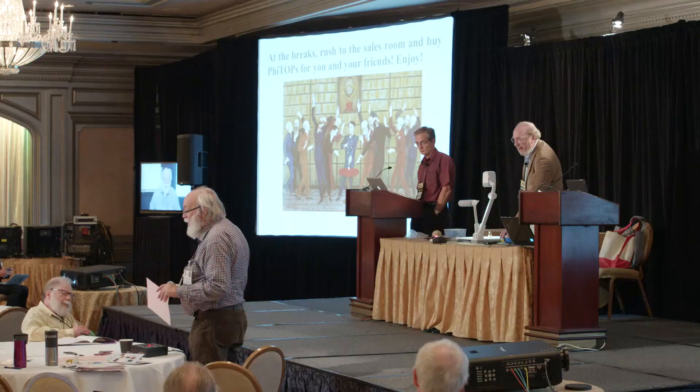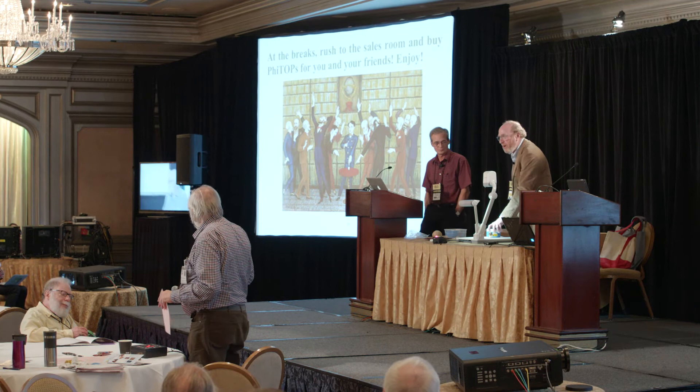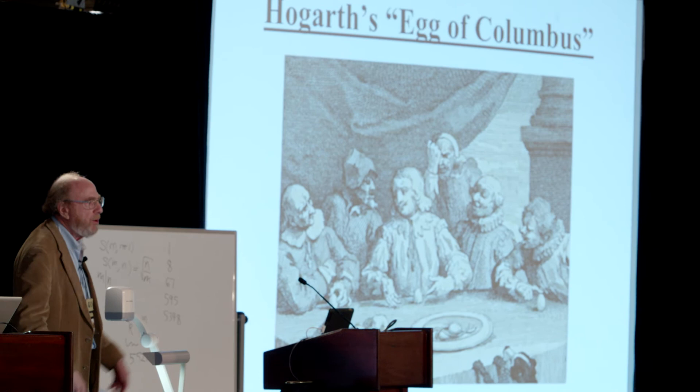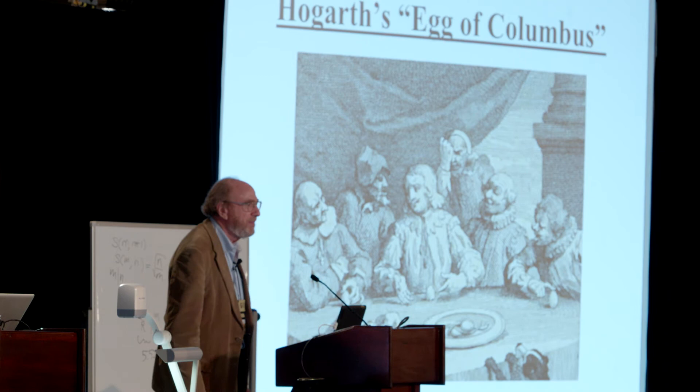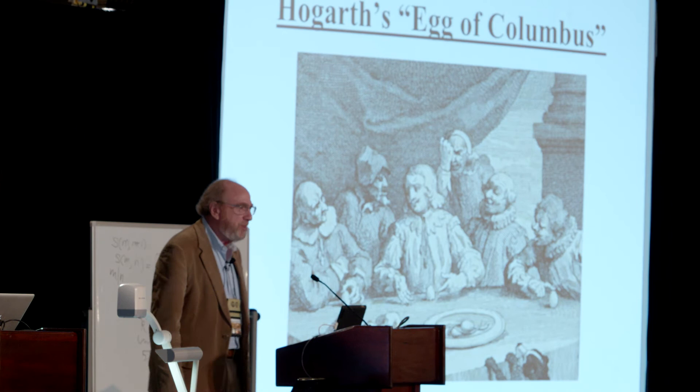To bring in all of Martin Gardner's interests, let me also bring in puzzles. The egg of Columbus: Columbus comes back from his voyage; the Spanish princes are dismissive. Columbus says 'oh yeah?' takes out an egg and says 'stand it up.' Nobody can. He taps it on the bottom — it stands up. They say 'we could have done that,' and he says 'but you didn't.' That's the story of the egg of Columbus.